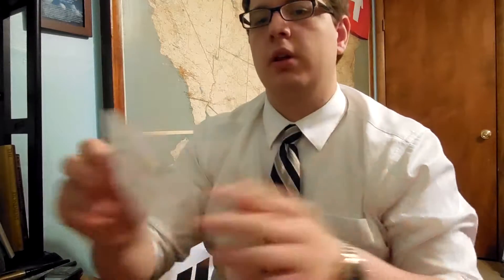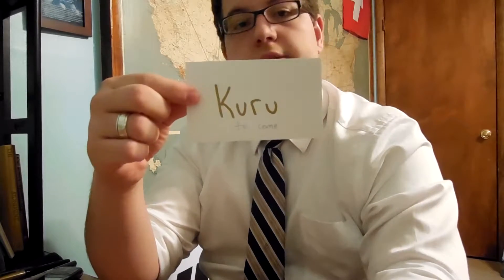We're going to start with the smallest group — Irregular verbs. There are two irregular verbs we're going to mention: one is Kuru, which means 'to come,' and Suru, which means 'to do.' Those are the two irregular verbs, and that is all we're going to say about them at the moment.